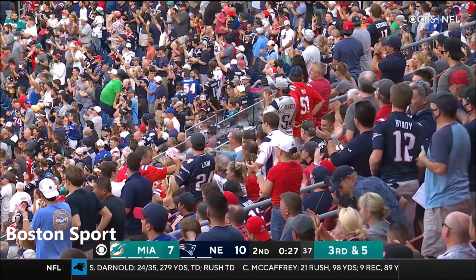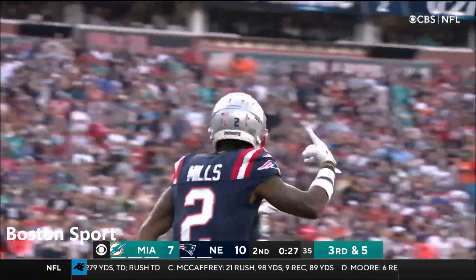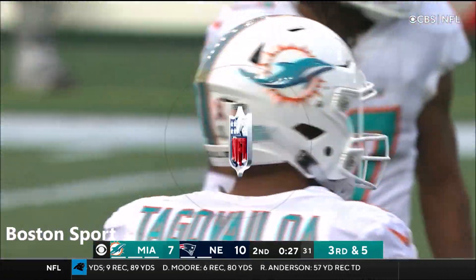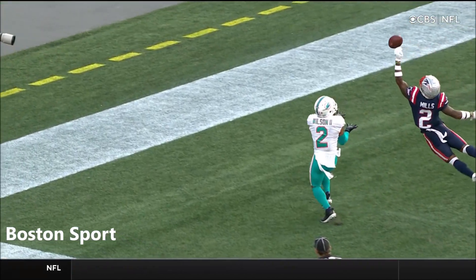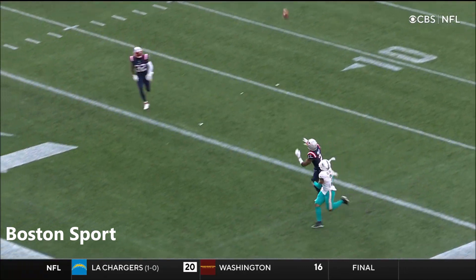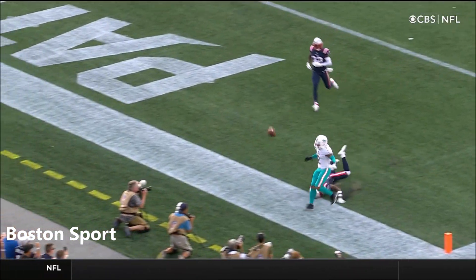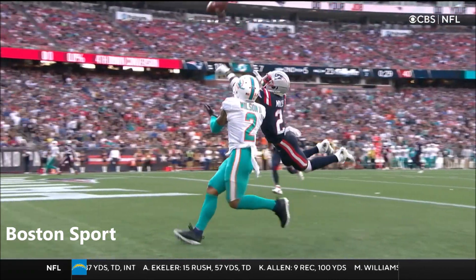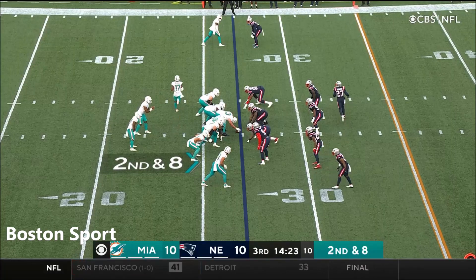What a great defensive play by Jalen Mills! In his first year, the former Eagle coming up with a spectacular deflection. They looked for sure like Albert Wilson was going to have a touchdown. Mills gets that left arm up and knocks it away at the last second. You know, the best player on this defense, Stephon Gilmore, is out — the former defensive player of the year.